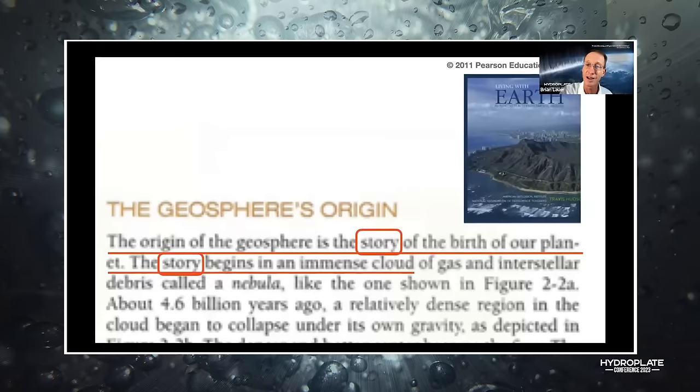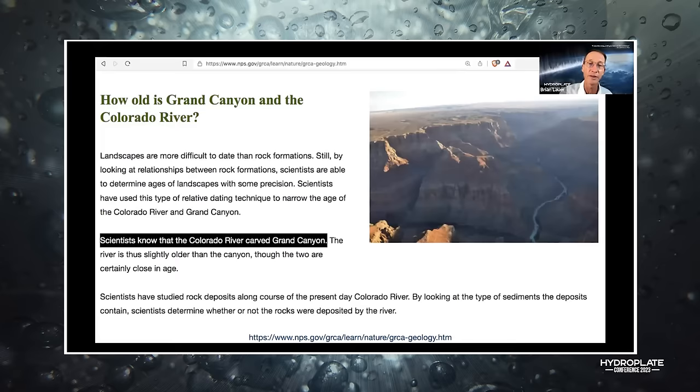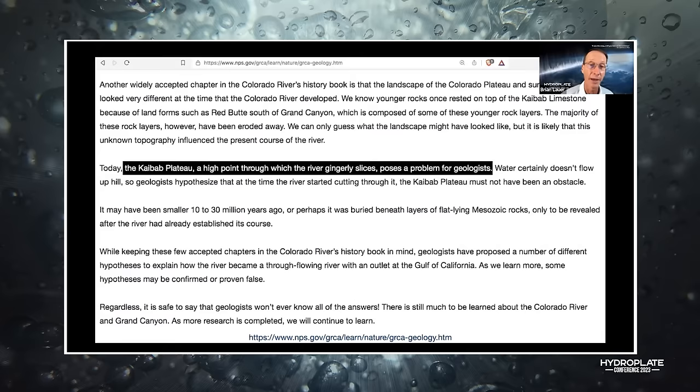Scientists say the Colorado River carved the canyon — can you verify that? No. That's their opinion, not a fact. But at least they admit this part: the Kaibab Plateau, a high point through which the river gingerly slices, 'poses a problem for the geologist' — because water doesn't flow uphill. They say geologists have proposed a number of different solutions, but they'll never get the right answer if they keep the 'river carved the canyon' chapter in the book.